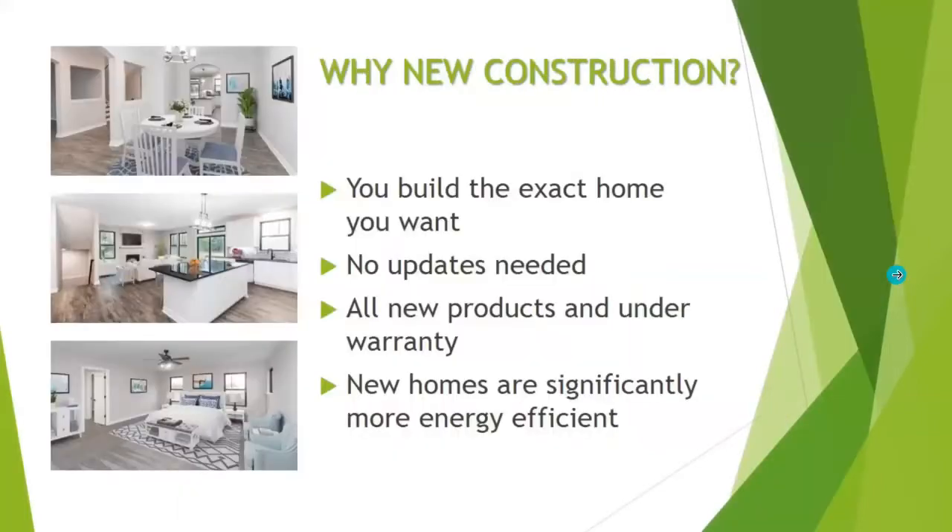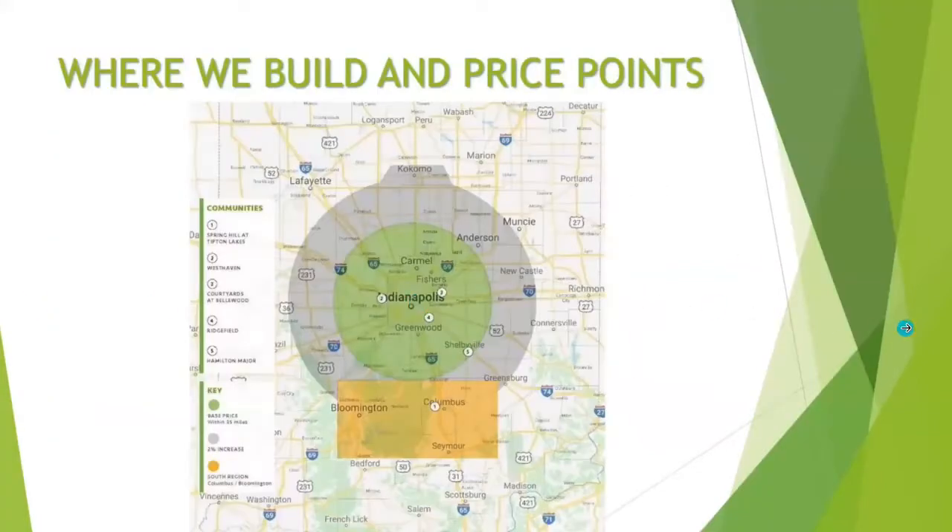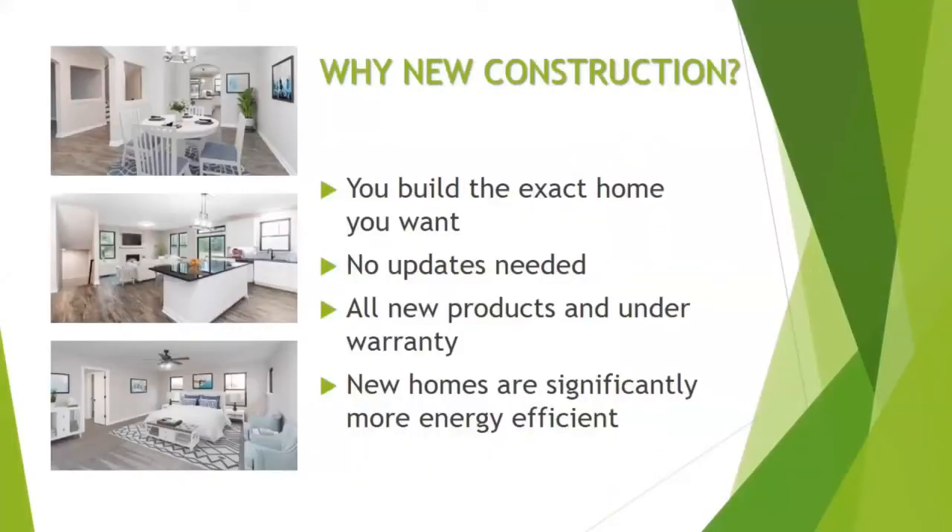Our price points range between $200,000 to $1 million. Some clients may ask, why new home construction? First and foremost, you're able to build the exact home you want. We welcome you to modify and personalize the home based off of how you live. You won't need to find contractors to do renovations or updates. Everything in your home is brand new — it's what you've picked, designed, colored, and everything is under warranty. New homes will also save you significantly on your HVAC and utility bills because they have been built under the newest energy codes.